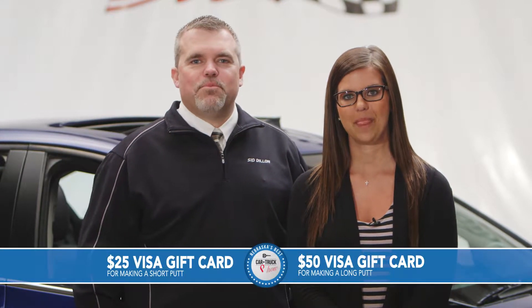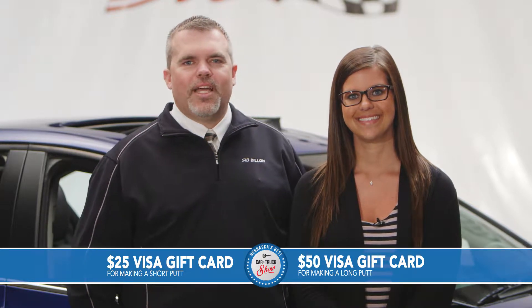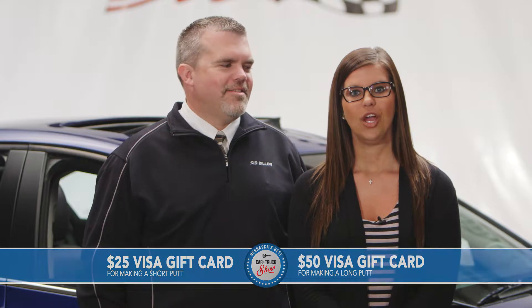I want to tell you a little bit about a promotion we've got going on this month. If you see one of these vehicles that you like, come out and take it for a test drive. We've got a putting green set up on the showroom floor. Take a short putt and have a chance at a $25 Visa gift card; take a long putt and you've got a chance at a $50 Visa gift card. We will find you a car that you love on today's show.